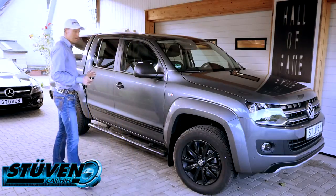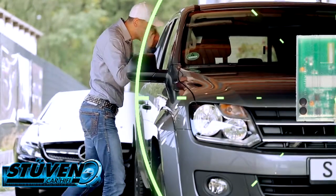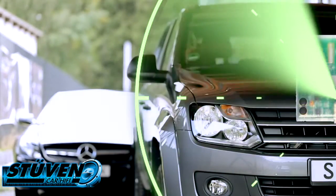Es funktioniert noch viel besser mit dem Radarmodul. Ich brauche das Fahrzeug gar nicht anzufassen. Ich schaue nur rein, sehe das tolle Navi drin – und die Alarmanlage sagt sofort: verpiss dich.